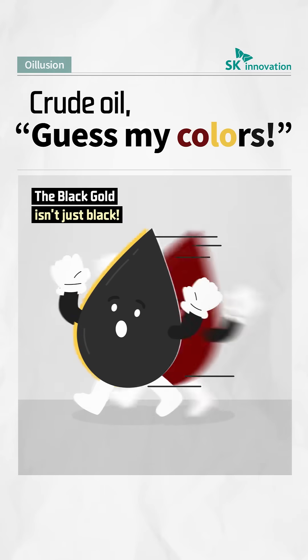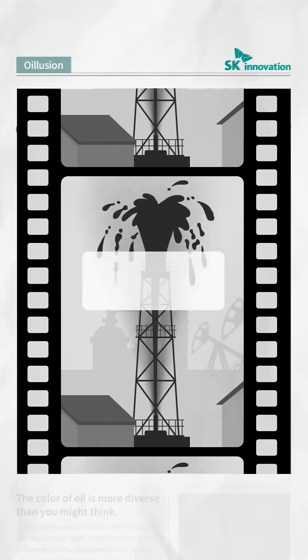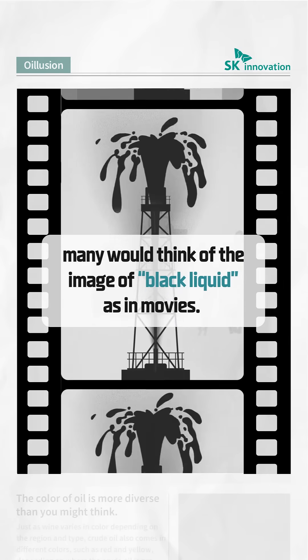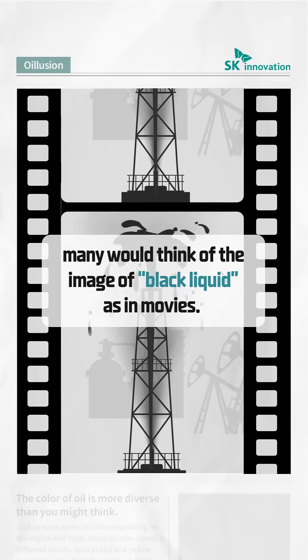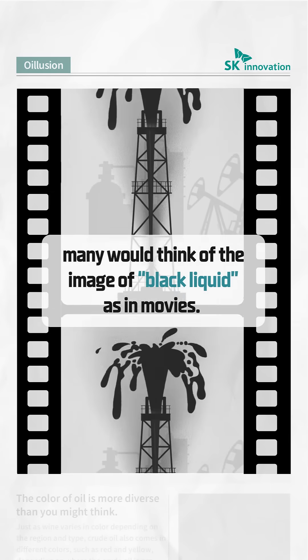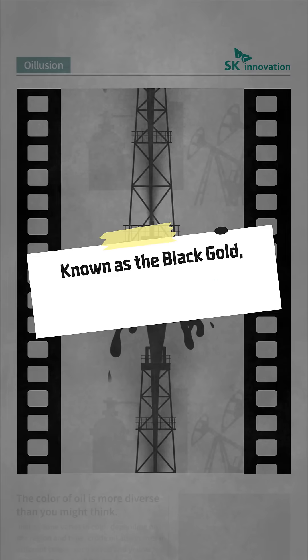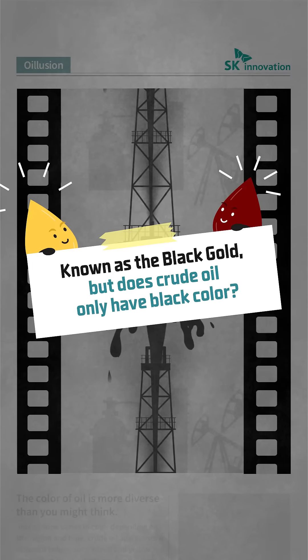Guess my colors. Talking about crude oil or petroleum, we often think of a black liquid spurting out — just like a scene from the 1956 movie Giant, starring James Dean and Elizabeth Taylor. But does crude oil, a.k.a. the black gold, really only have black color?